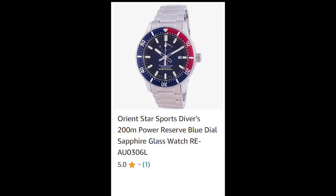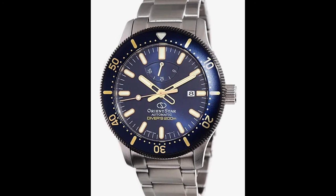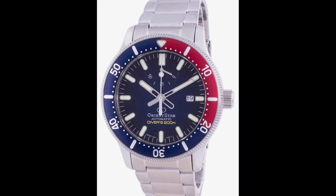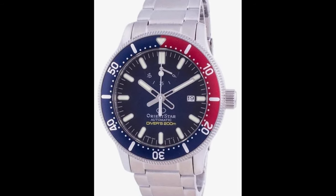They have dial windows made of sapphire glass. I must admit that these are some of the nicest watches at this price. Up to $1,000 you can buy a really good Orient watch — as for me, I will buy one of them myself.